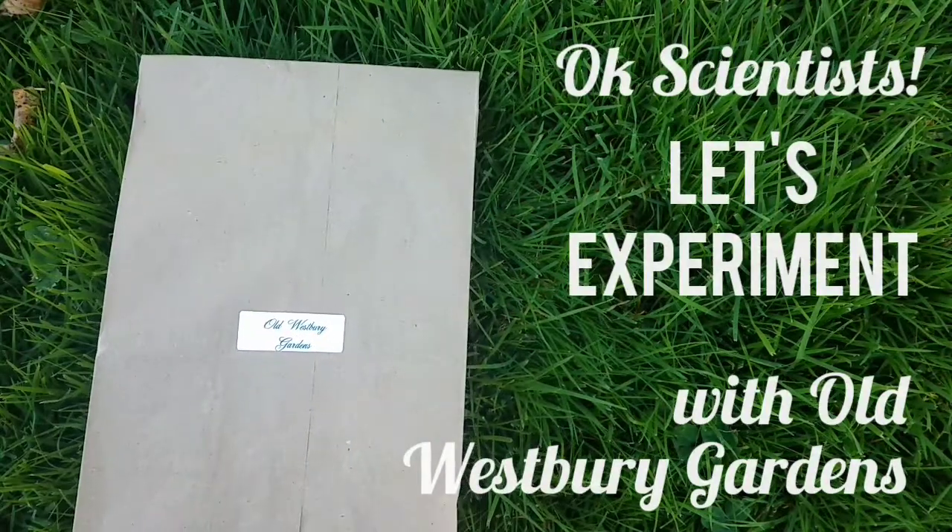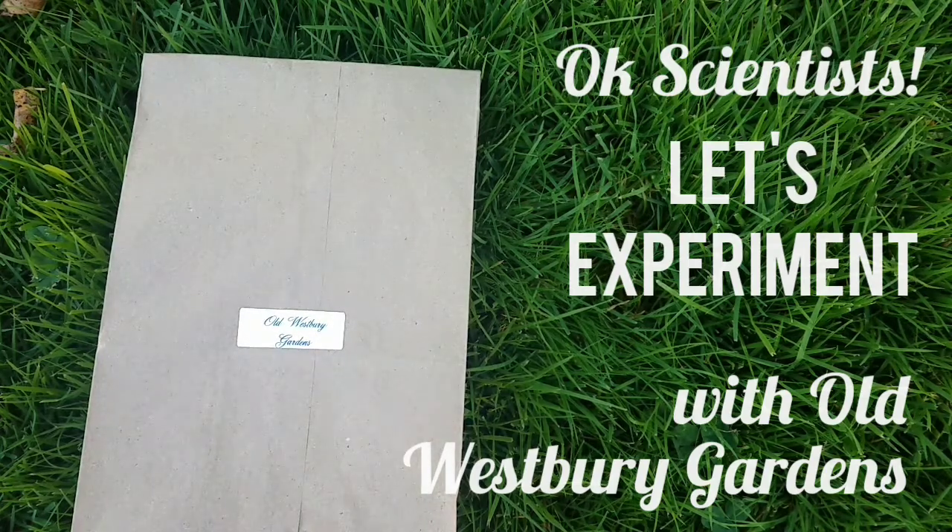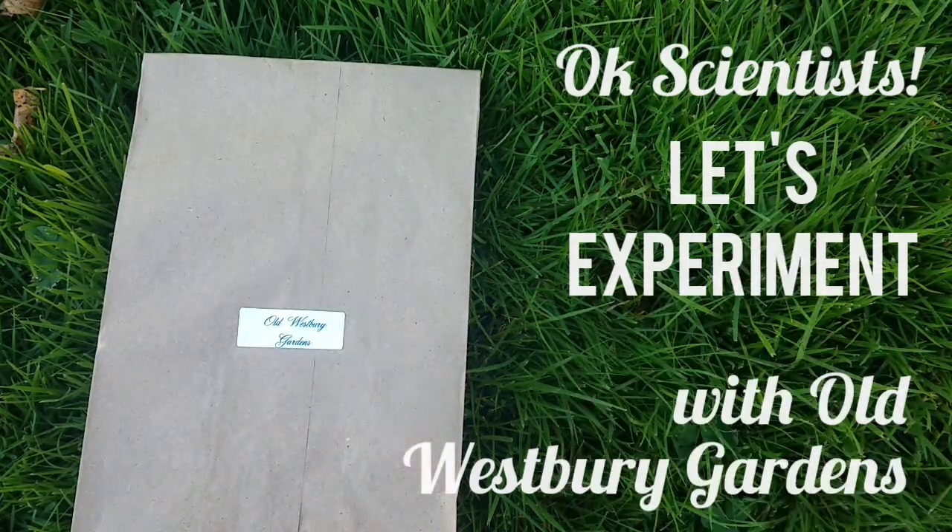Hello, scientists from Old Westbury Gardens. Are you ready to experiment today? Super!